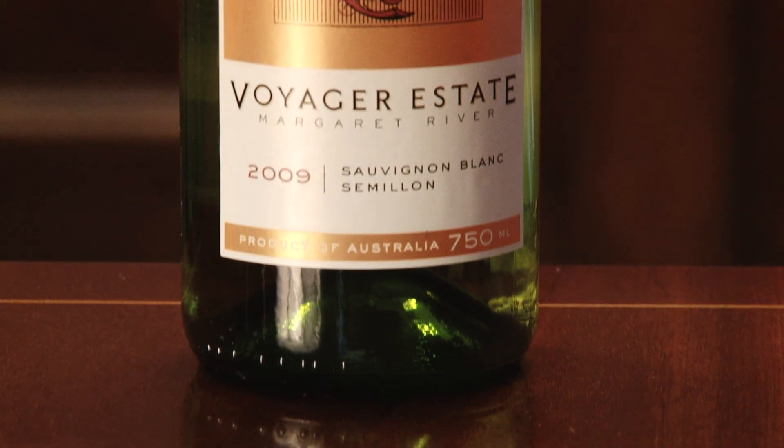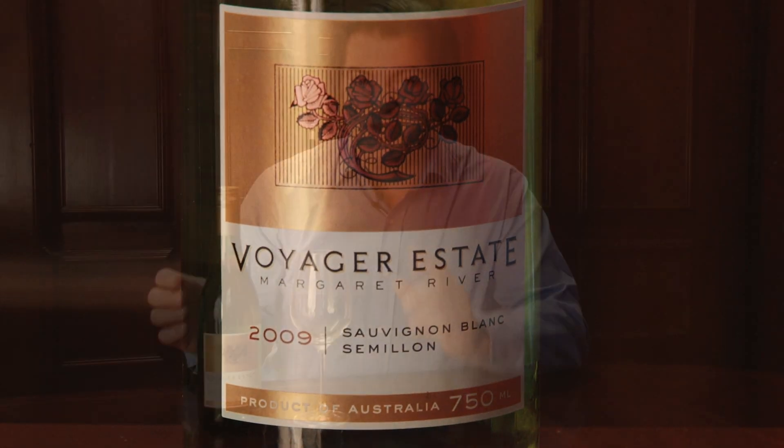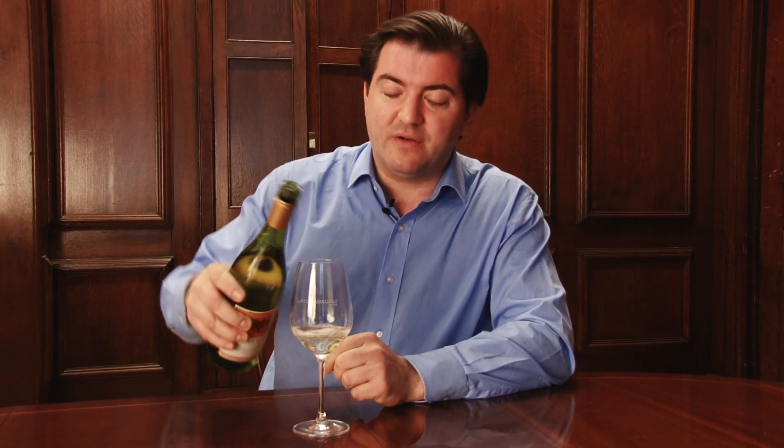Sauvignon, sauvignon, sauvignon. Boring, boring, boring. You've drunk tons and tons of sauvignon, so what do you do next? But you secretly like the flavour. You move to Margaret River in Western Australia and you drink a sauvignon semillon blend.